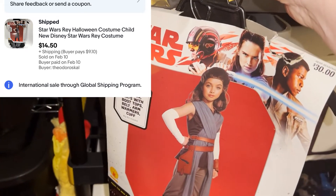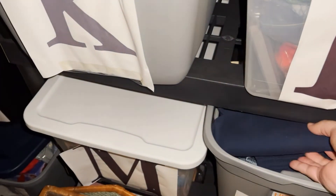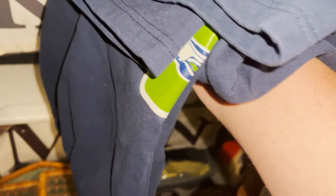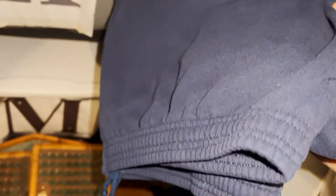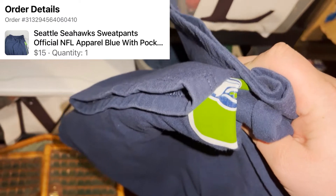We got another Facebook sale going out, which I'm really starting to like — I'm going to start listing a lot more on Facebook to help me sell more stuff. I got these Seahawks sweatpants at Goodwill for four bucks and sold them in a couple of days on Facebook Marketplace for $15 plus shipping.